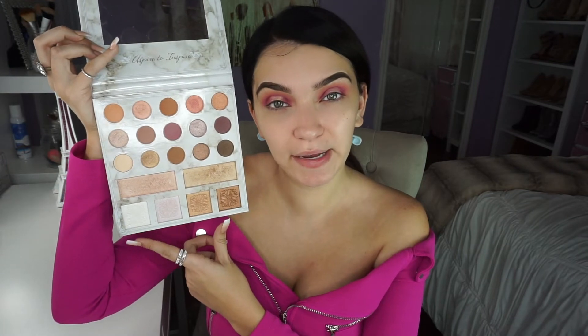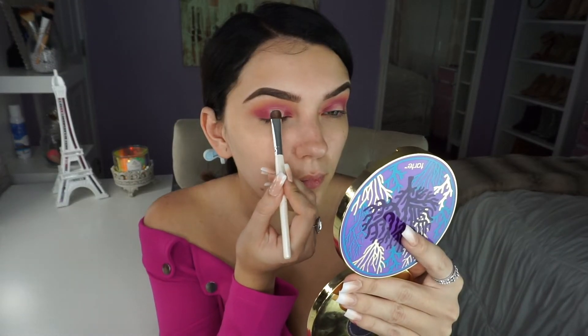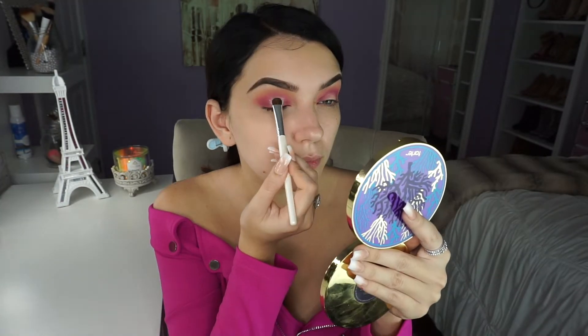I'm going to pick up the Carly palette and I'm going to be taking this snow white color right here. Then I'm just going to go in with some lashes. These are the Lily Lashes and they are the Style Miami.